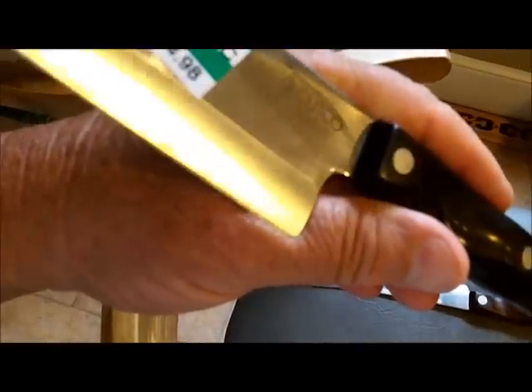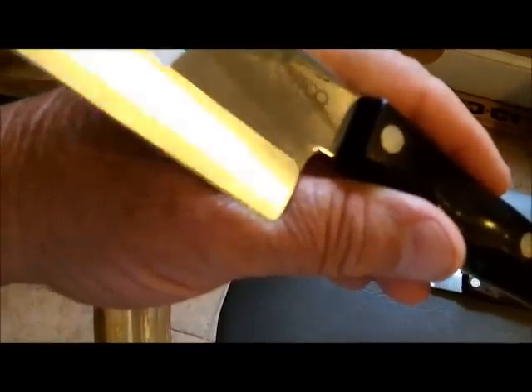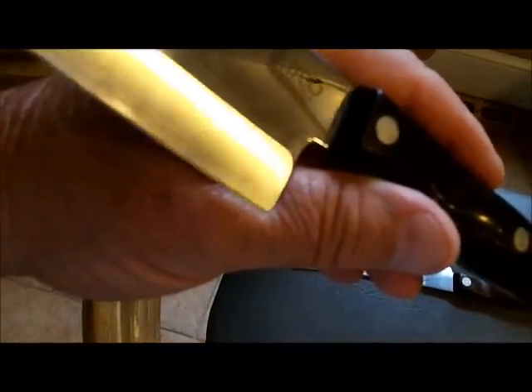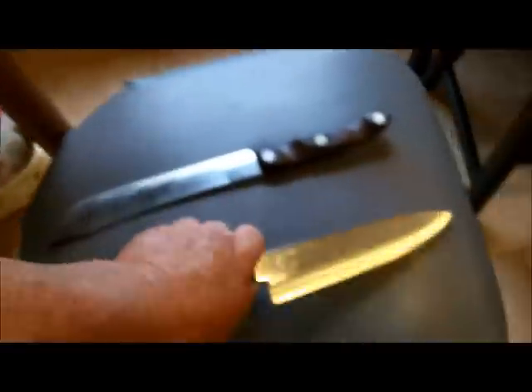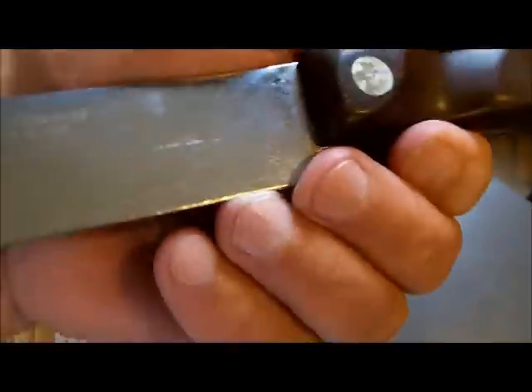This one just says Cutco Classic. And this one — it's an old style, number 22.